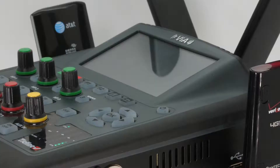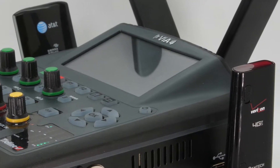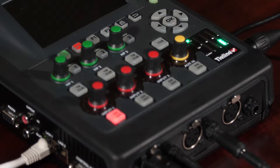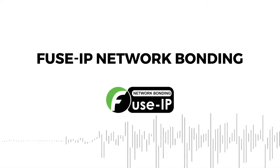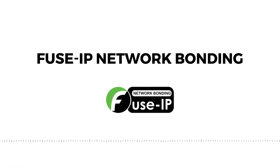If you have POTS or ISDN, we can even fail over to those forms of communication. For example, if you have Verizon and AT&T, and either one of those networks is not providing sufficient bandwidth for a live broadcast, when you combine or aggregate the data throughput of both of those, you're able to do a successful broadcast. That's what this product brings to you.